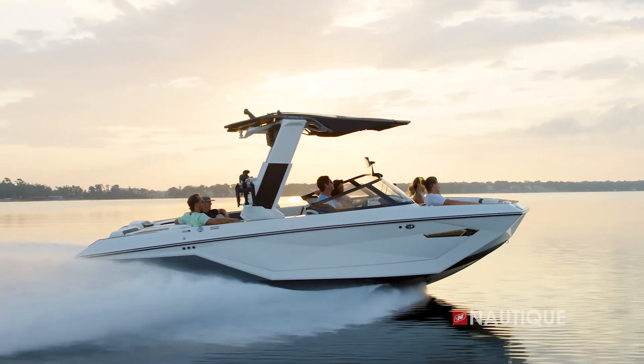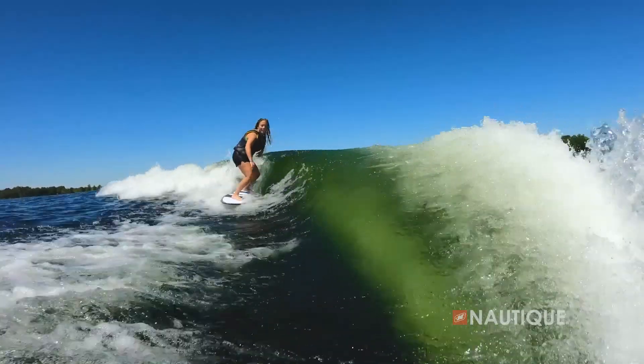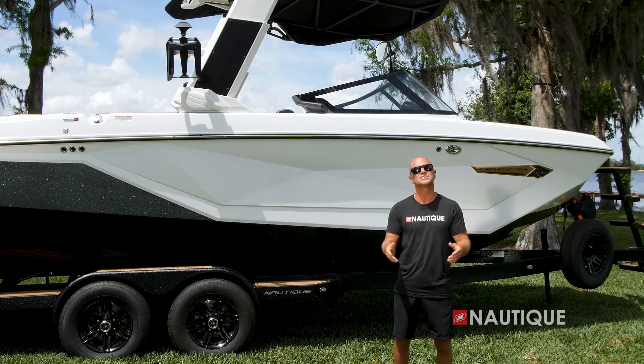The G23 stays true to the mission of outperforming anything else on the market, while still offering the performance and quality you've come to expect. With new tower options, the G23 takes on a new look and adds functionality while still delivering those configurable wakeboard and wakesurf waves suitable for all ages and skill levels. For more information on these boats and to schedule a test drive with a dealer near you, check us out at nautique.com.